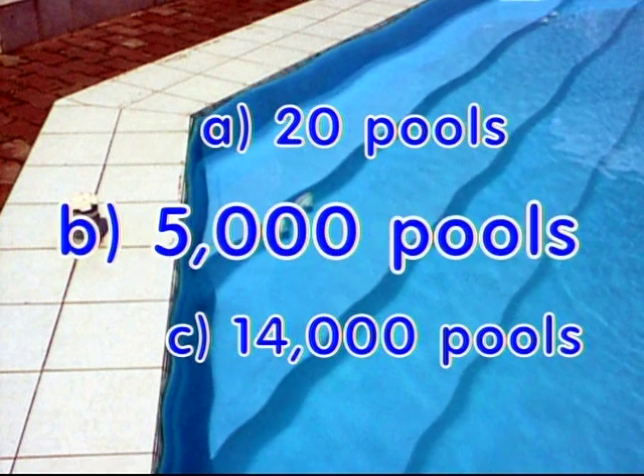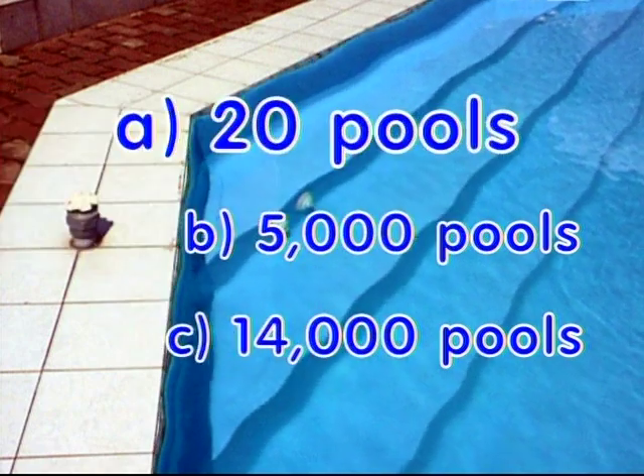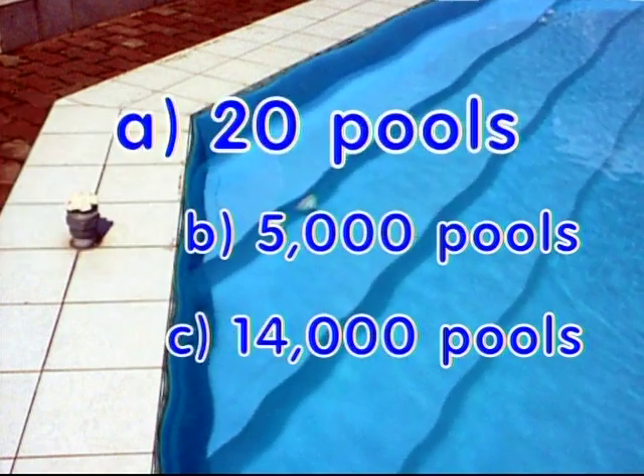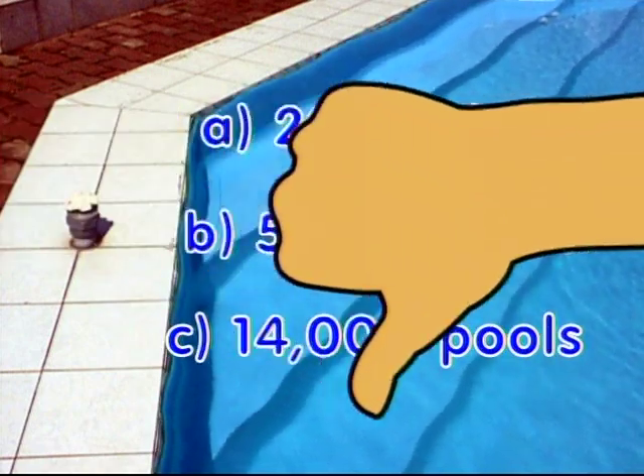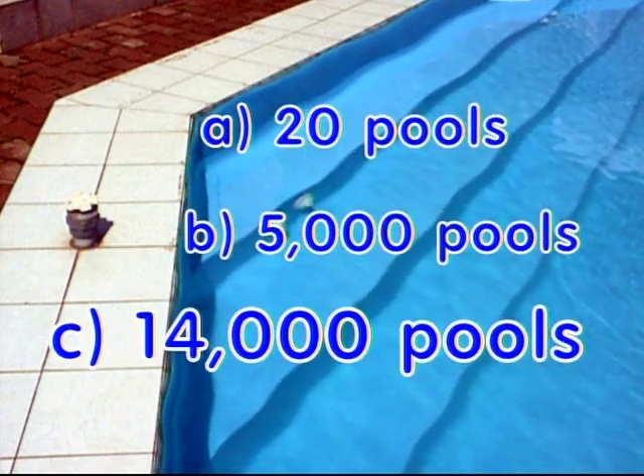Well, if you guessed B, 5,000 pools, you'd be off by a bit. And if you said A, 20 swimming pools, you'd be way off. Because the correct answer is C — 14,000 swimming pools.